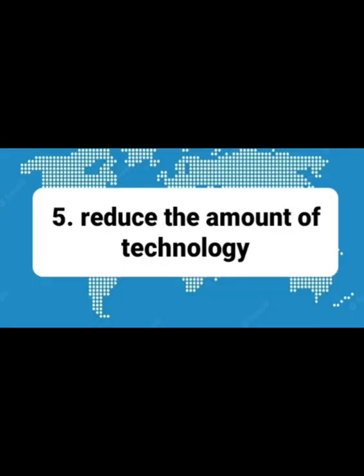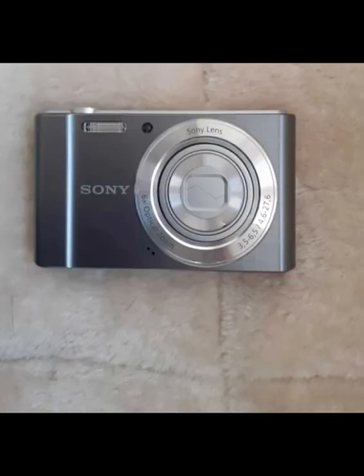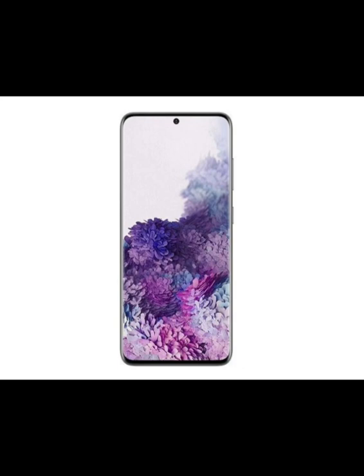Fifth tip: reduce the amount of technology. Do you really need your computer when you travel? Do you need your camera or iPad? Or can you manage with just your phone? Just think wisely.